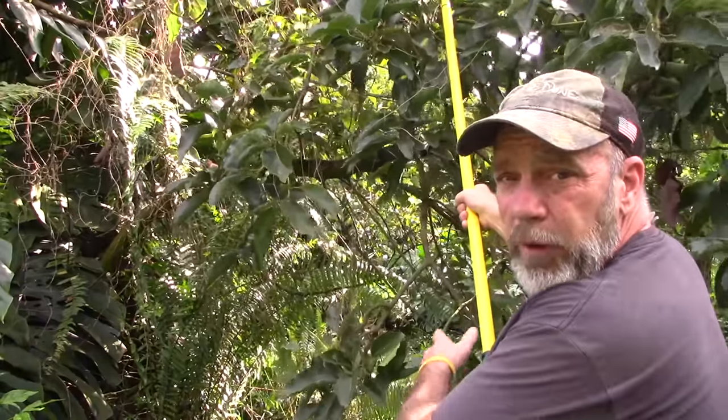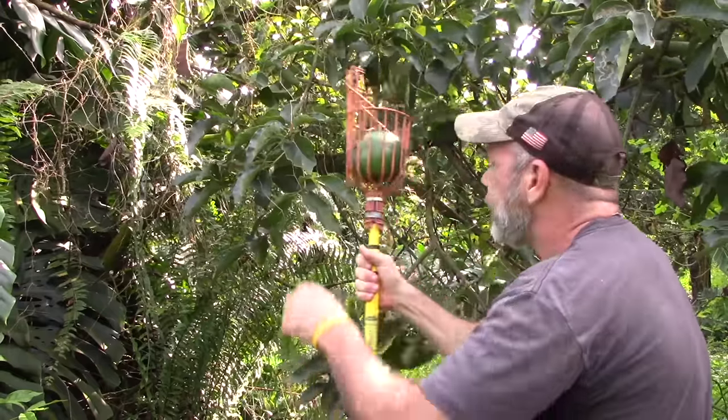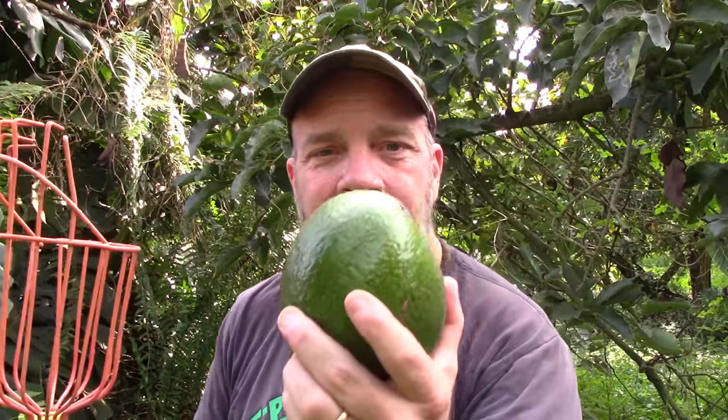This is a baby avocado tree. Someday it'll grow big like its brothers and sisters here in this grove and it will produce delicious avocados. Every year about 4 billion of these avocados are grown in groves just like this one all around North America. But recently there's been a boom in backyard gardening and more and more people want to grow these at home for their own consumption. Let me show you the process we follow to grow our trees — if you pay attention and do what I do, you'll be growing beautiful avocados in about three to four years.